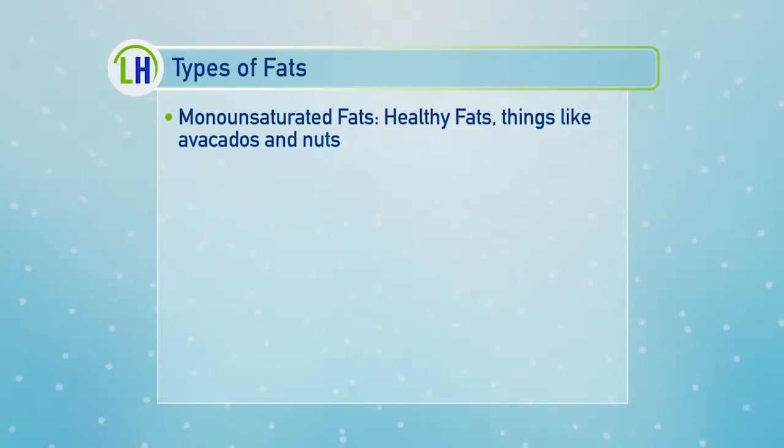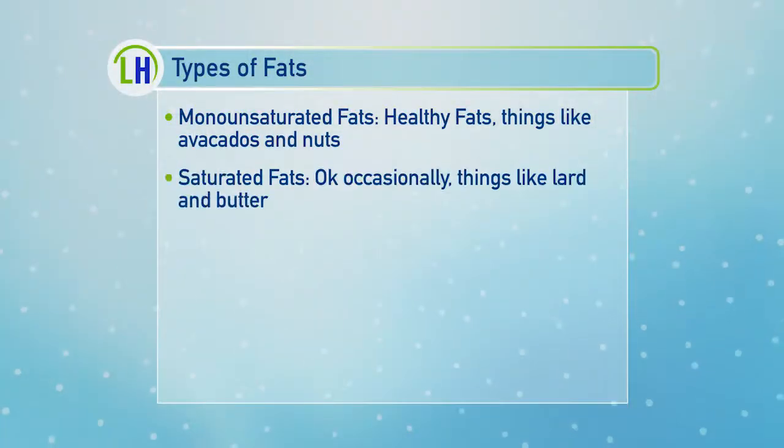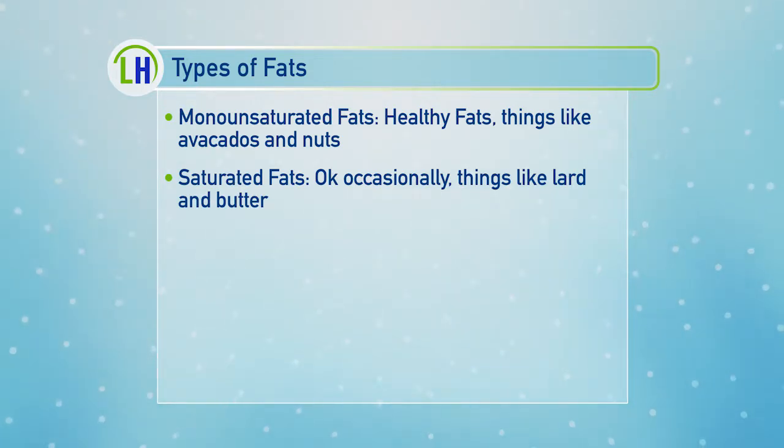Monounsaturated fats are not going to increase your cholesterol, and they're not going to contribute to type 2 diabetes. The most common non-healthy fats are called saturated fats — things like butter and lard. The saturated fats taste good, but unlike monounsaturated fats, they're going to increase your cholesterol.